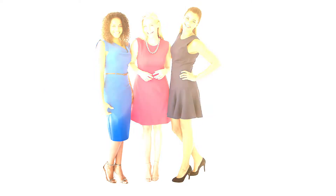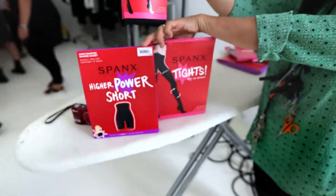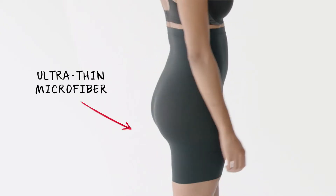Everyone needs a day dress in their closet. It's easy to put on and effortless to wear. What gives this dress an amazing shape is the redesigned Spanx Higher Power Short. It has a wonderful stay-put waistband that won't roll down and has great ruching down the back so it doesn't flatten out your natural curves.